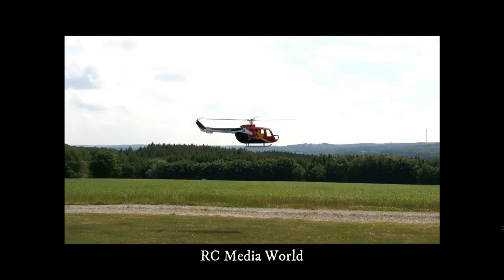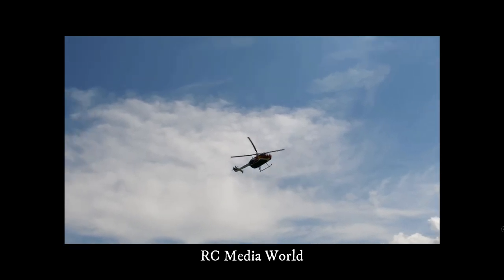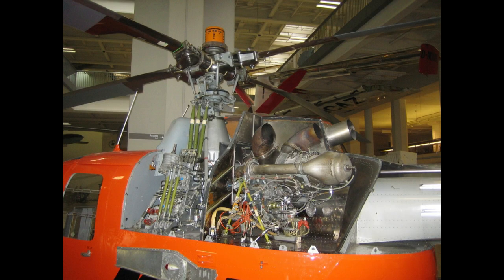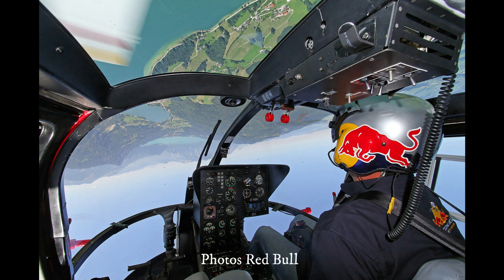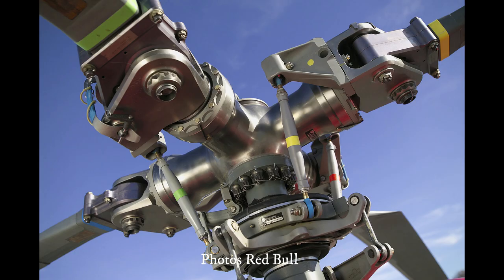Propelled in its standard BO 105C and BO 105CB version by two Allison Turbine 250C20B engines, the machine could carry five passengers as well as the pilot, or six stretchers in the Medivac version. The key to the agility of the BO 105, which can perform various aerobatic manoeuvres, lies in its titanium rigid rotor head.